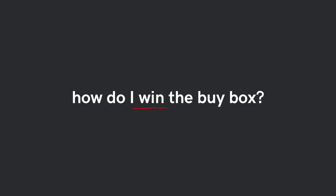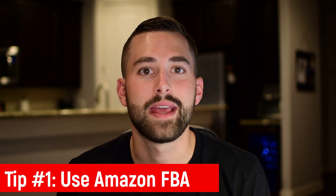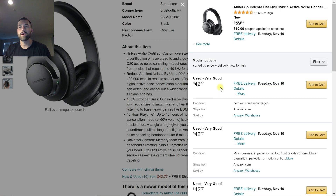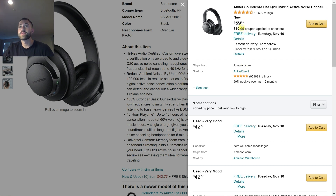Now, how do you actually win the buy box and get that number one spot to convert the most sales? The first thing you need to do is make sure your product is using Fulfillment by Amazon — FBA — rather than Fulfillment by Merchant, FBM, where you handle all the shipping, processing, and customer service yourself. You want to make sure you're using FBA because Amazon is going to value that over any FBM sellers. Coming back to the headphones example, the second thing is to make sure you have the most competitive price — and by that I mean the cheapest price.